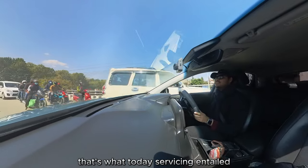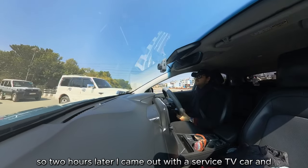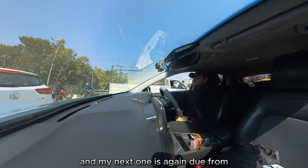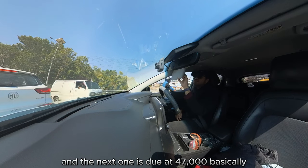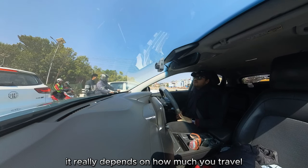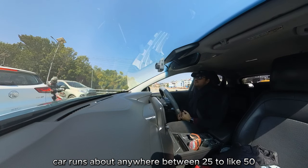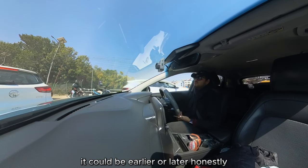That's what today's servicing entailed. About two hours later I left there around 11am — so two hours and I came out with a serviced and clean EV. My next service is due at 47,000 kilometers, so probably another three to four months of driving. It really depends on how much you travel, because my car runs anywhere between 25 to 50–60 kilometers a day. It's usually within three months, but if you drive less or more it could be earlier or later.